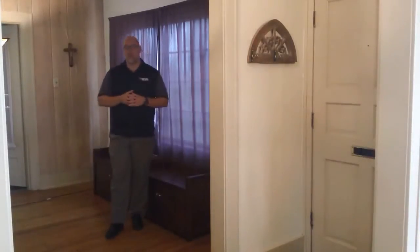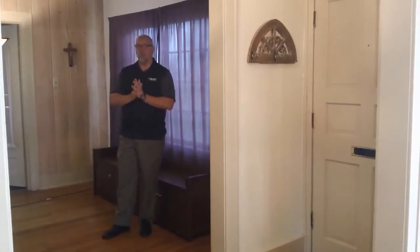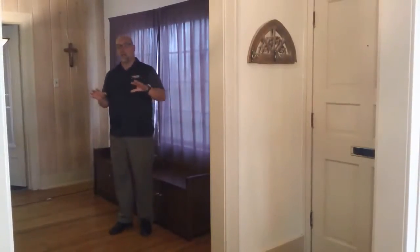We're here in the front entryway to the house. As you enter in, there's really nice hardwood floors throughout the home. A really nice floor plan.